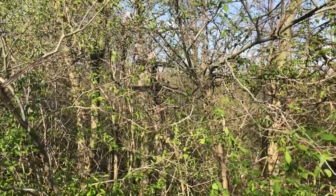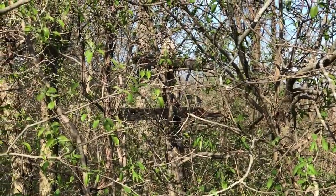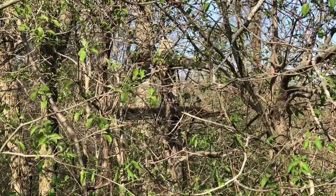Just stumbled upon this hidden in the woods — it looks like a little old power line pole, probably associated with the old railroad.